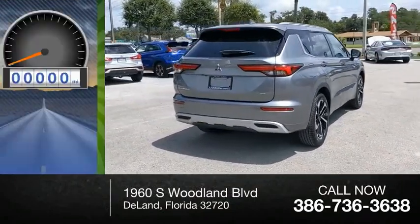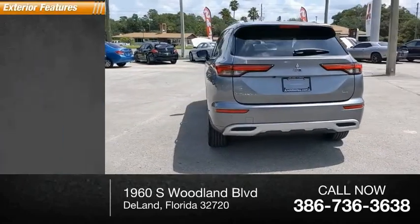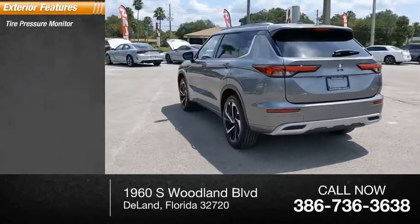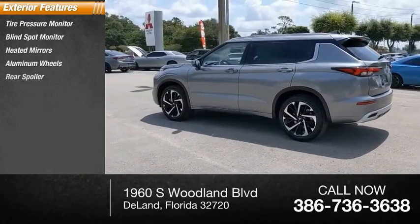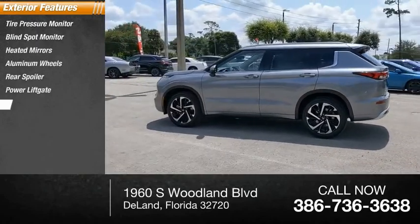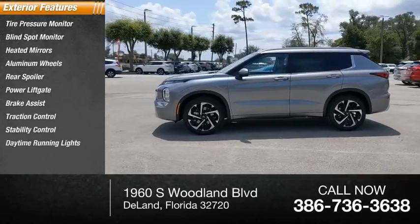This vehicle has less than 100 miles. Here are some of this vehicle's great options: tire pressure monitor, blind spot monitor, heated mirrors, aluminum wheels, rear spoiler, power liftgate, brake assist, traction control, stability control, and daytime running lights.